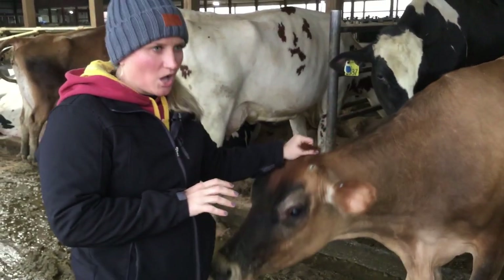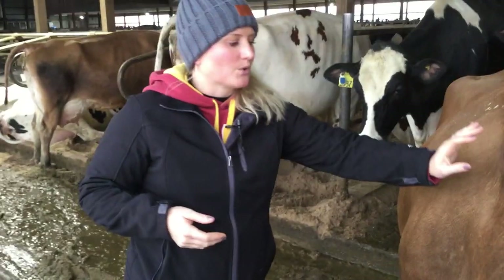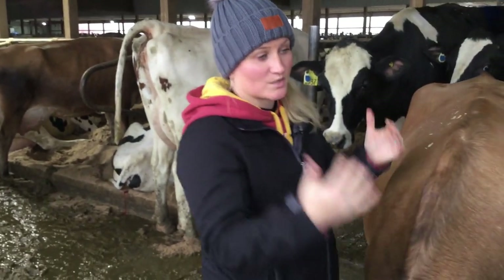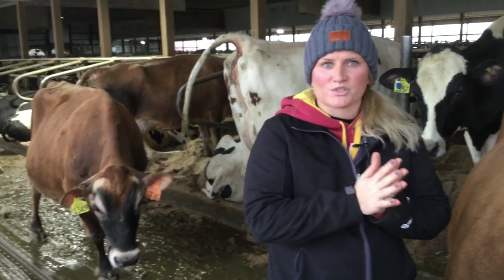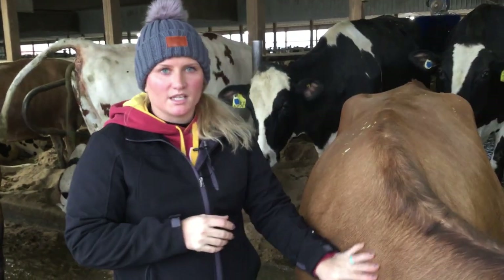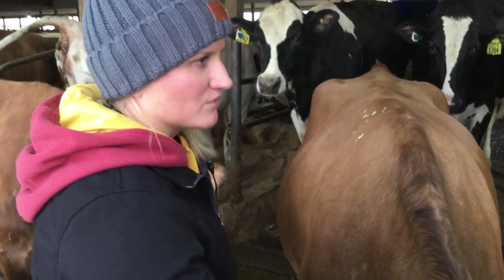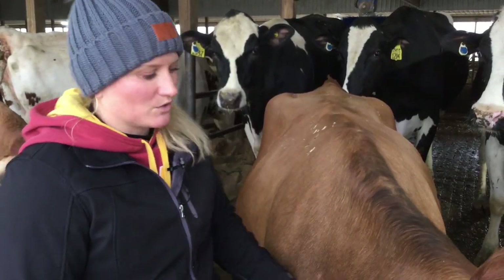Holsteins will produce a higher volume of milk but lower in fat and protein — great for strictly fluid milk. We have a mixed herd, so the milk from all our cows goes together in one bulk tank. That milk goes right to Dubuque — just about a 20-mile drive — and gets processed right in Dubuque, Iowa. Most of that goes into fluid milk, even though we get the benefit of higher fat and protein from our mixed herd.